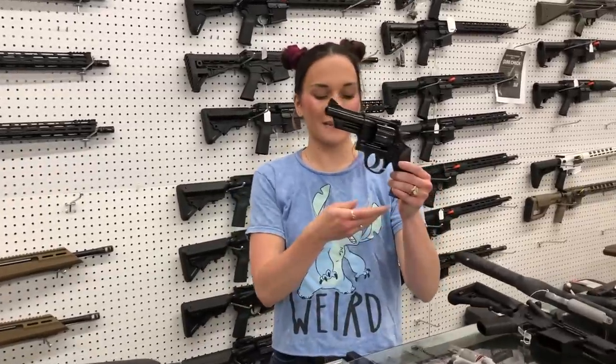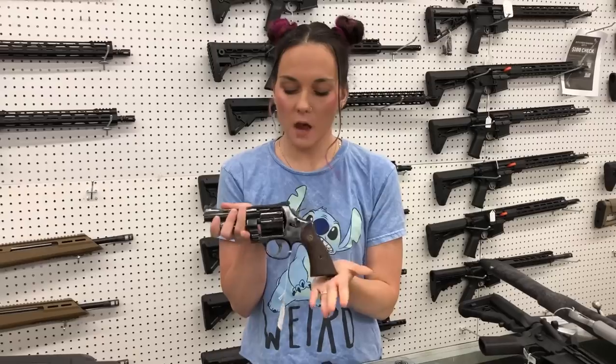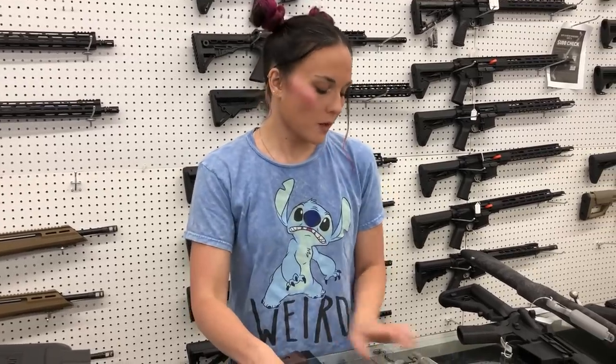Smith & Wesson revolvers — the 27-9 in .357, wood and blued. We also have the Airweight 642 hammerless 38 specials, and the Bodyguard 38 special with the Crimson Trace red laser.